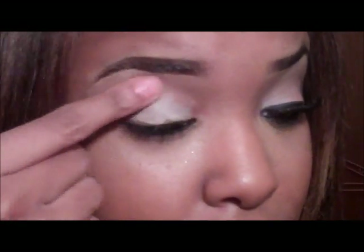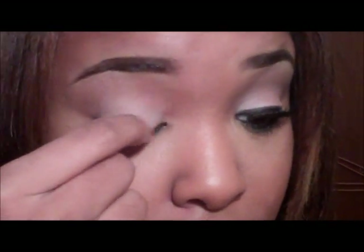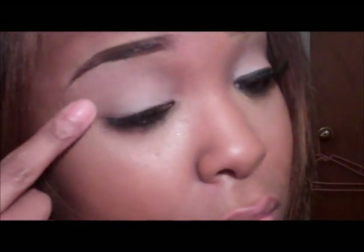First I'm going to take my paint pot and I'm going to base my eye. And after you finish basing your eye, you're going to take your pink eyeshadow.